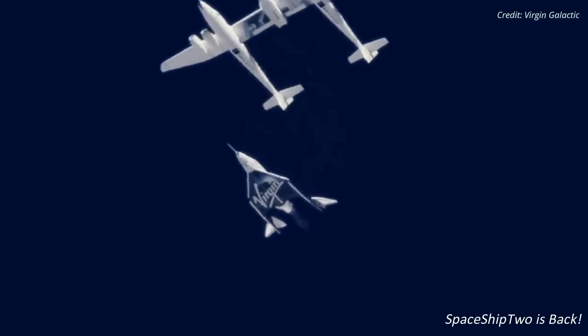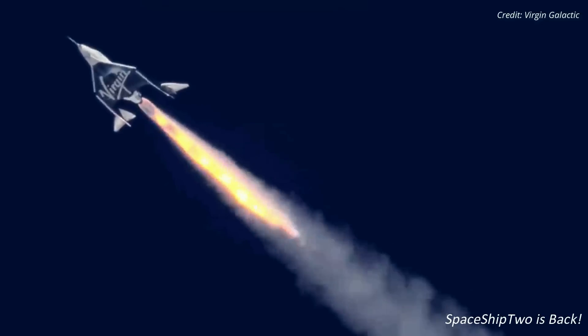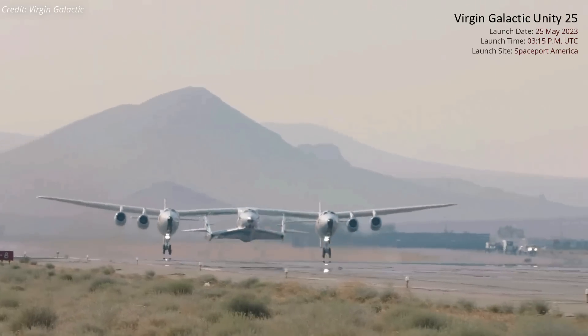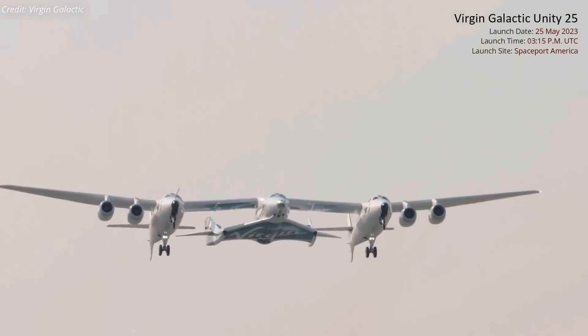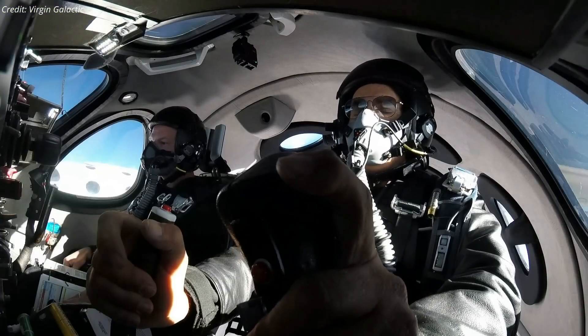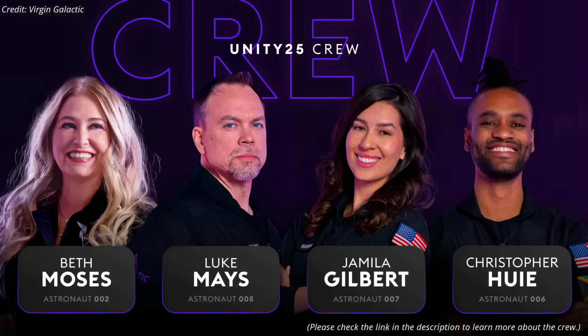After nearly two years of maintenance and upgrade works, Virgin Galactic's SpaceShipTwo suborbital vehicle aced its fifth test flight to suborbital space on May 25. Mothership aircraft VMS Eve took off from the runway at Spaceport America in New Mexico, carrying spaceplane VSS Unity. The mission, called Unity-25, represents the company's fifth and final test flight before commencing commercial operations, commanded by Mike Masucci with C.J. Sterko as pilot. Four company employees flew as mission specialists to test the flight experience ahead of commercial flights.